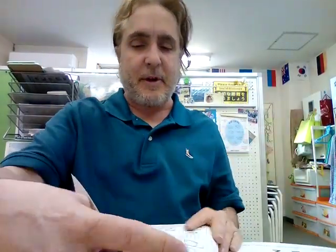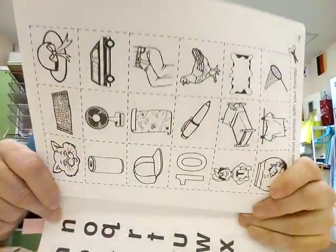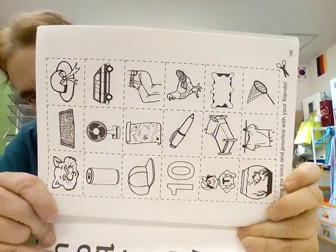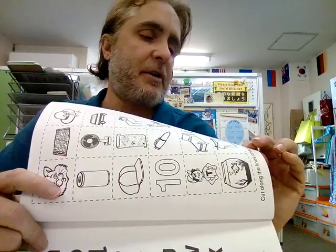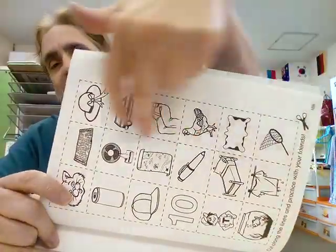Today we're doing these — page 166. My students cut these out and practice them every week, of course practicing reading and playing games with them. Gesture is also very important. As you speak, you should always gesture. That's how people learn their native languages.